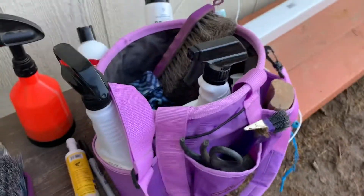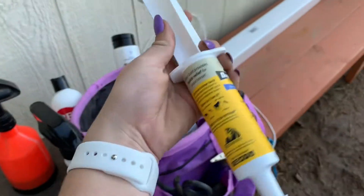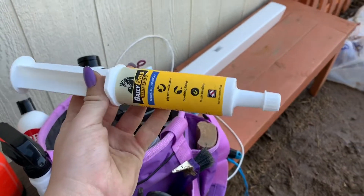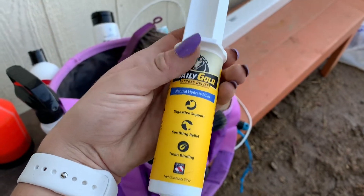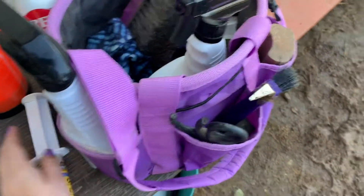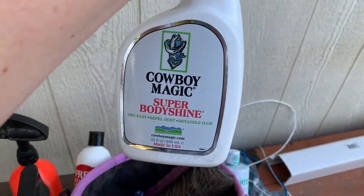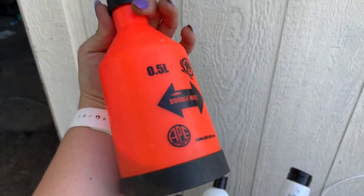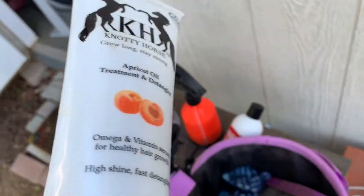I figured I'd quickly share some of my favorite products right now. Like I said earlier, I'm really loving the Redmond Daily Gold stress relief paste before a race — he does really well on it, and this will be our second time using it. I'm also really loving the Cowboy Magic Super Body Shine, and I use the Vetrolin liquid liniment mixed with water. My favorite is the Naughty Horse Concentrated Detangler — it smells so good.